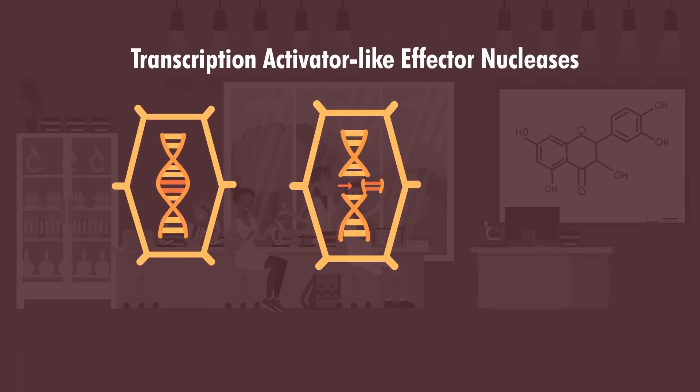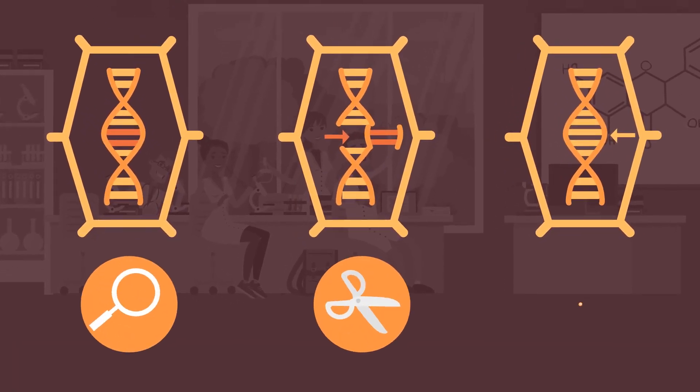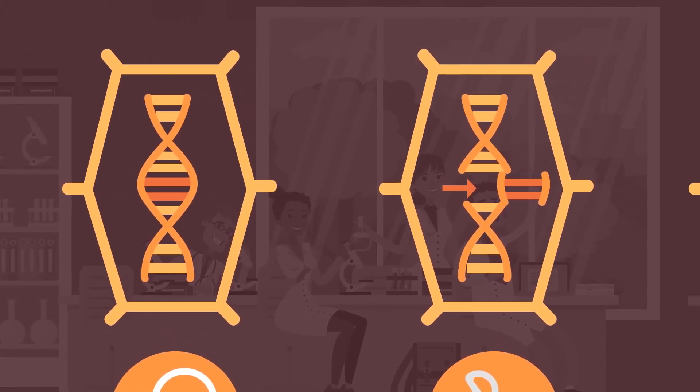The second one is TALENs — transcription activator-like effector nucleases. These are enzymes that can be designed to remove specific parts of the DNA strands. They then replace this section, thus allowing edits to be made.